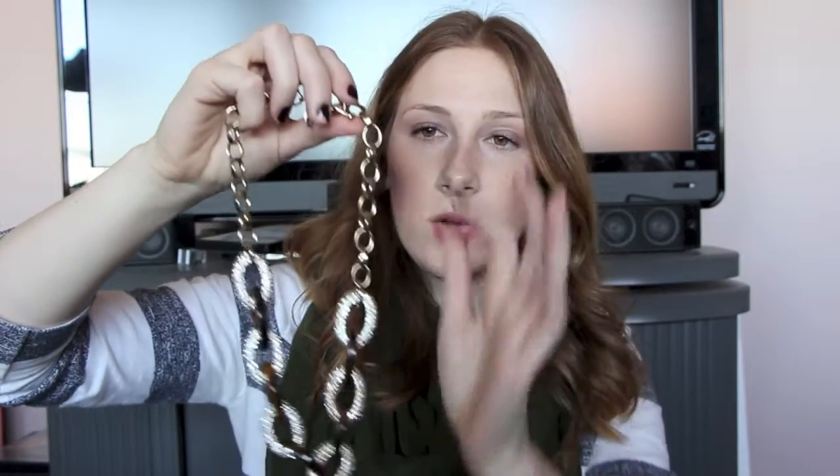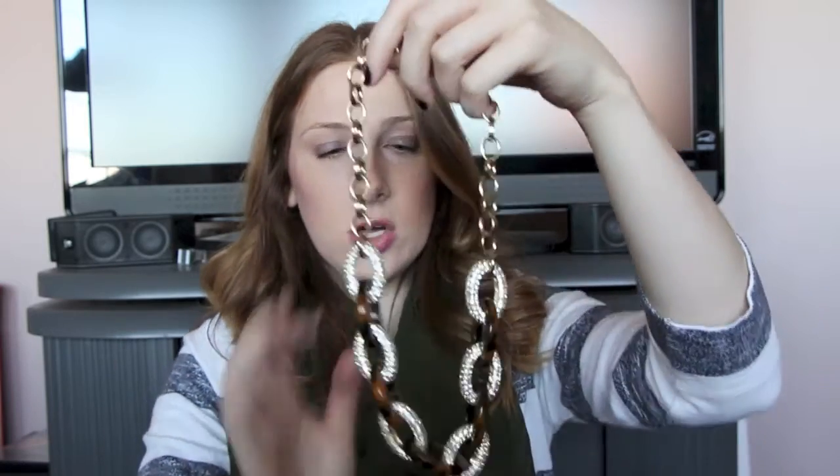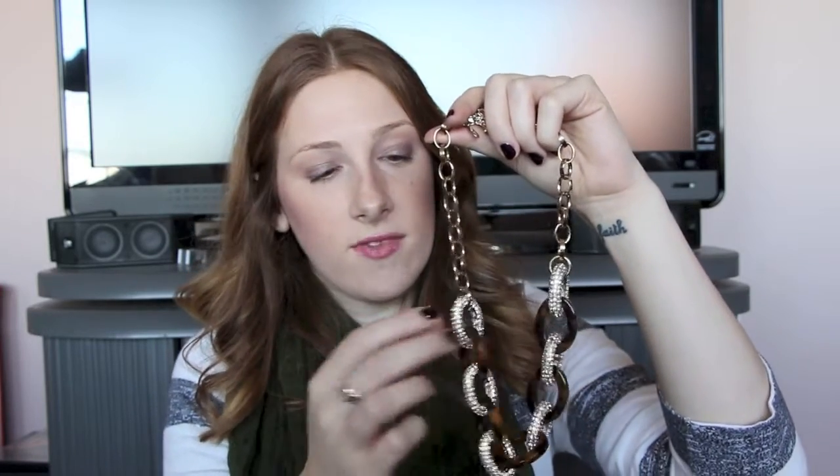Moving on to jewelry — I picked up this necklace at Ann Taylor and I'm in love with it. It's a gold hardware chain where the links alternate between faux pavé diamonds and tortoise. It's just gorgeous — it lays beautifully and looks very expensive and on trend. It can dress up anything from a plain white t-shirt to the black and white dress, adding a little print mixing and visual interest. You really can't go wrong with anything pavé.